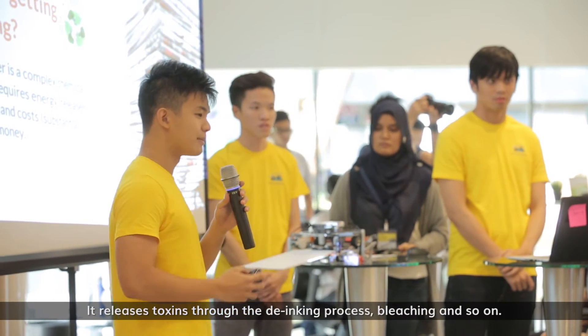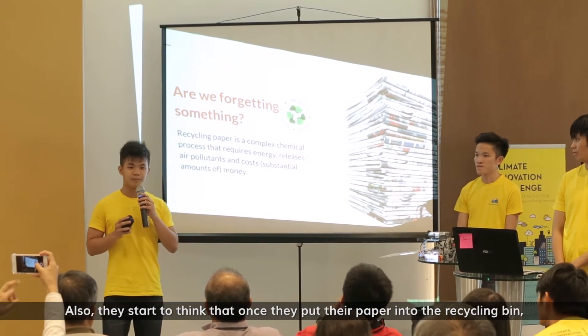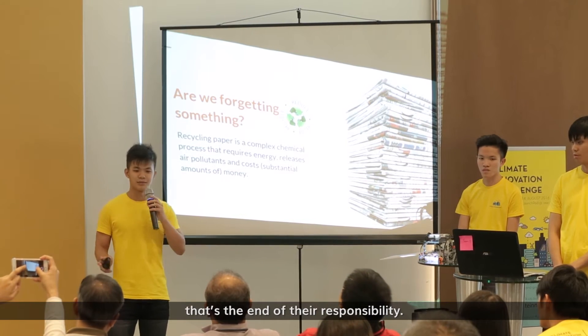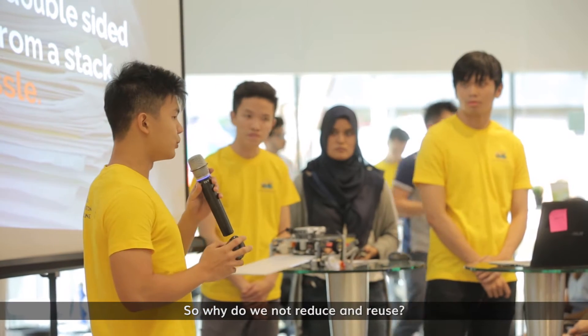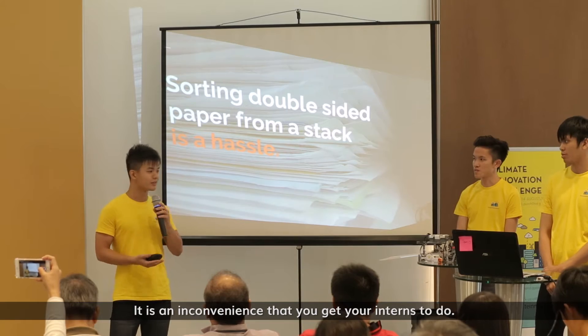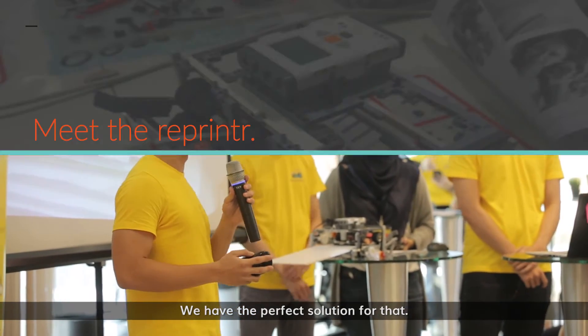We release toxins through the deinking process, bleaching, and so on. Also, people start to think that once they put their paper in the recycling bin, that's the end of their responsibility. So why do we not reduce and reuse? Because sorting paper is a hassle — it is an inconvenience that you get your interns to do. And we have the perfect solution for that.